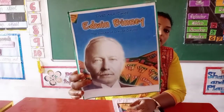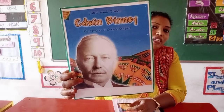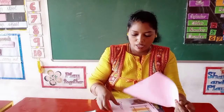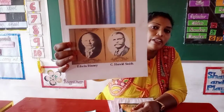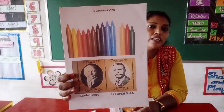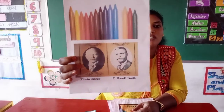Now we will show you the picture of Edwin Binney. This is Edwin Binney — look at the picture carefully. He is an inventor of crayons. And along with him, one more person invented crayons — Edwin Binney and Harold Smith. They invented crayons together.